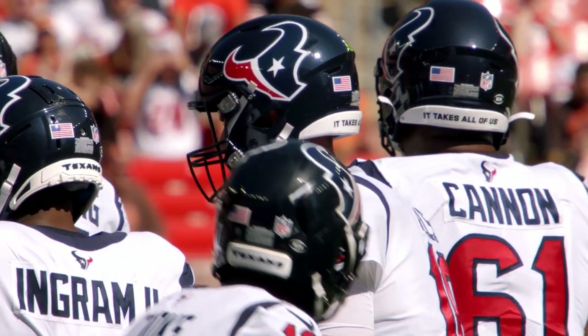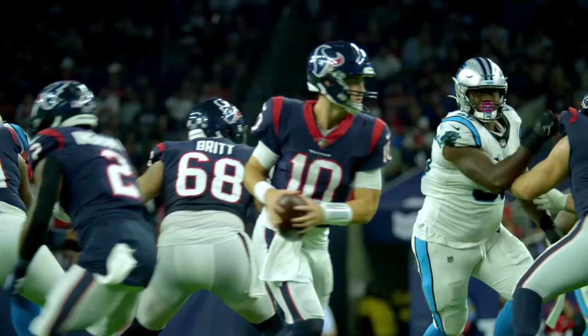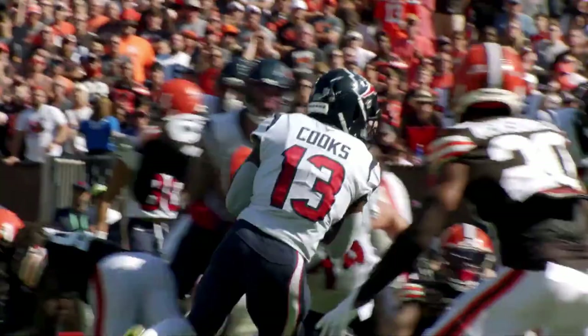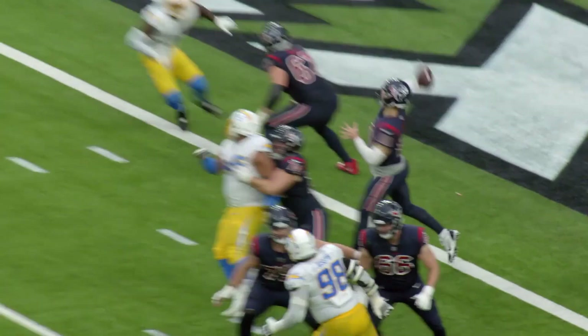Davis Mills might not have the best situation around him, but he's quietly produced during a solid rookie season. He's made some rookie mistakes at times, but in a quarterback class that has left a lot to be desired, he's at least throwing touchdowns along with his interceptions. He can be a little gun-shy and hesitant on longer developing plays, but he's accurate, generates good power, and is great in the quick game. With an offensive skill group that has Brandon Cooks and then a bunch of guys that you haven't heard of, it's hard to get a great evaluation of Mills in year one.